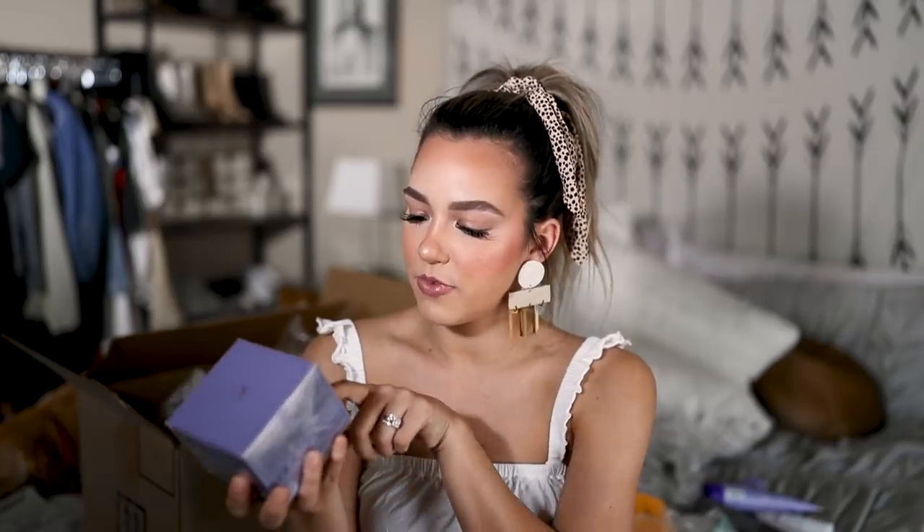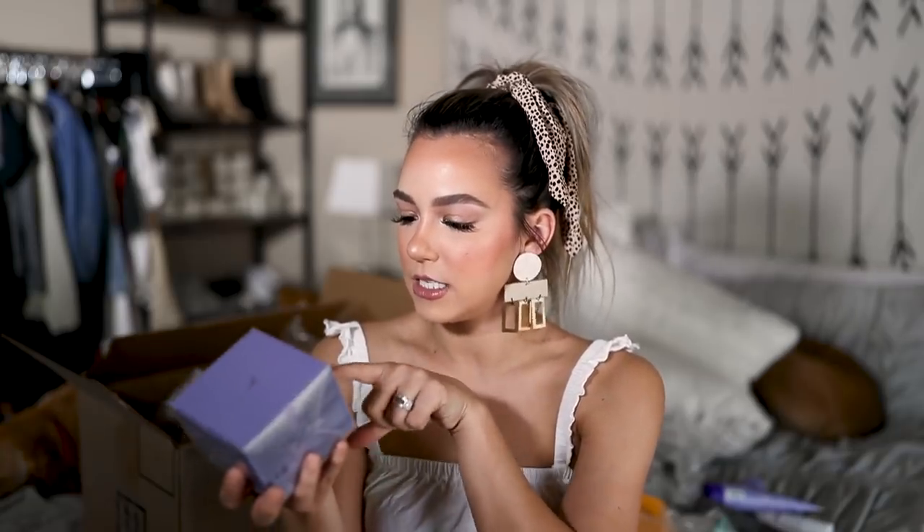I also got the Kerastase Blonde Absolu Mask — an ultraviolet anti-brass blonde perfecting purple mask for lightened, highlighted, and cool blonde hair. I've tried so many shampoos and conditioners for brassiness, and I'm very excited to try this mask. Kerastase is an amazing haircare brand, so I'm very curious to see how it works.